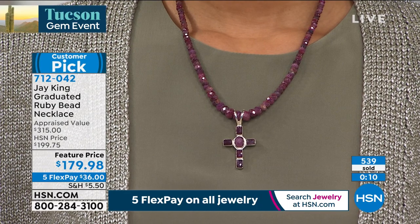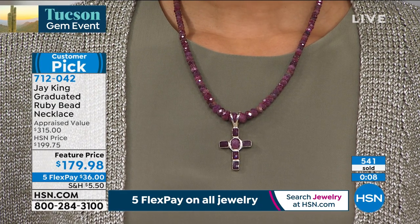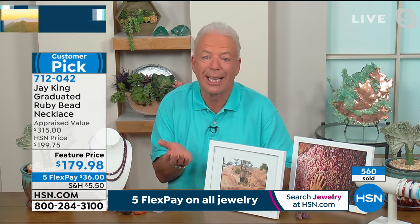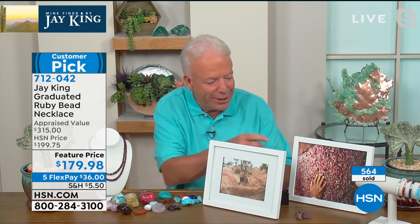I was just blown away. I was able to get it. The only other ruby I've ever gotten — I've gotten ruby out of India and out of Africa, northern Africa. Every time I brought it on, it sold out, but we had maybe 100 necklaces. I felt fortunate to get that. So when I got this, here's the sorting table — those are the natural rubies. We cut from this rough.